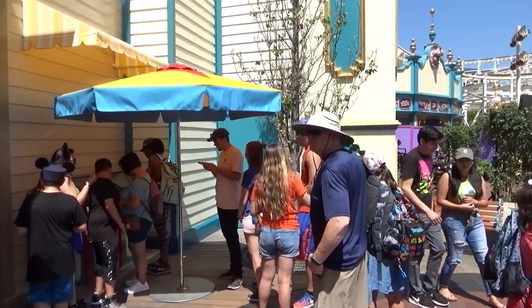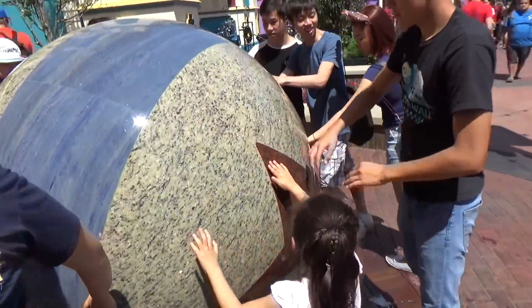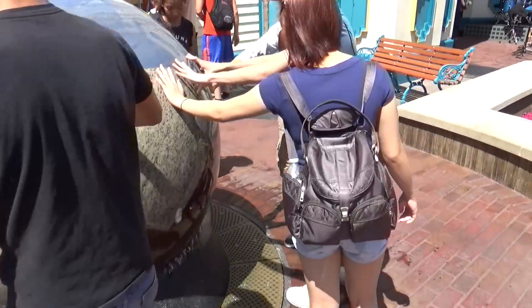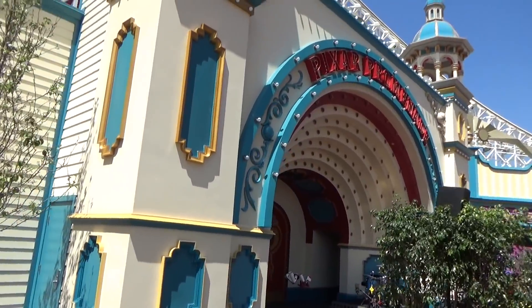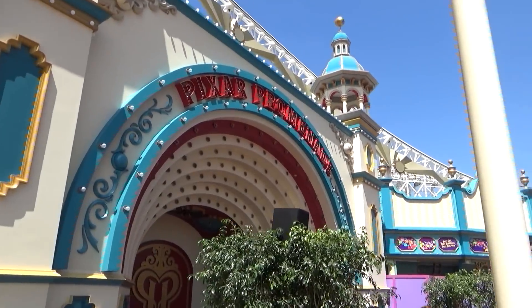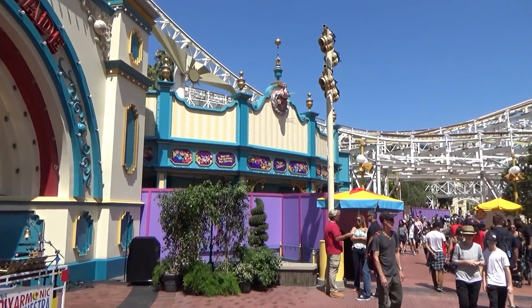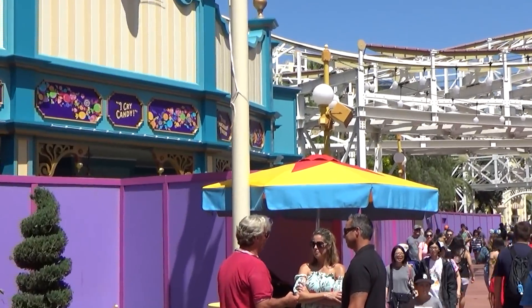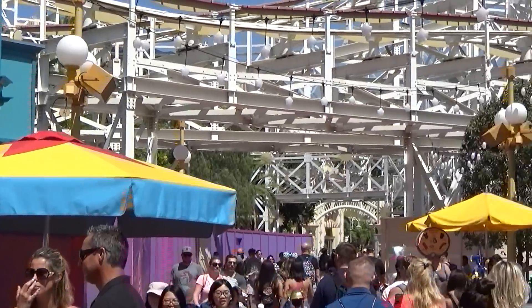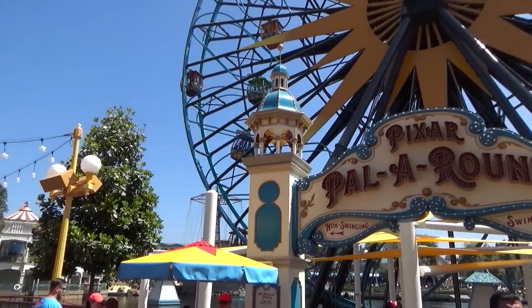This is kind of like the heart and soul of Pixar Pier, however it's still not finished. You get to see the stage where the Pixar Harmonic Orchestra plays sometimes, but beyond that you'll see the early vestiges of Bing Bong Sweet Stuff, the new candy store that's going to be opening up. And beyond that is where Inside Out Headquarters is going to be, but it's not yet done — that's not going to be done until next year.